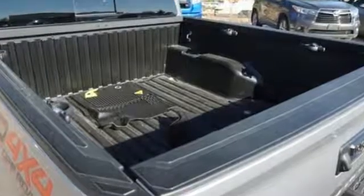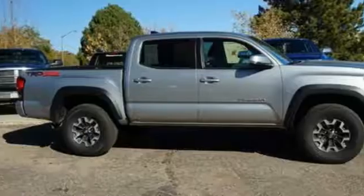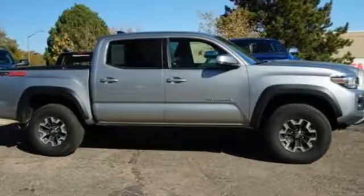Toyota — Steered by Ingenuity, Driven by Passion. Driving is Believing. Test drive it today.